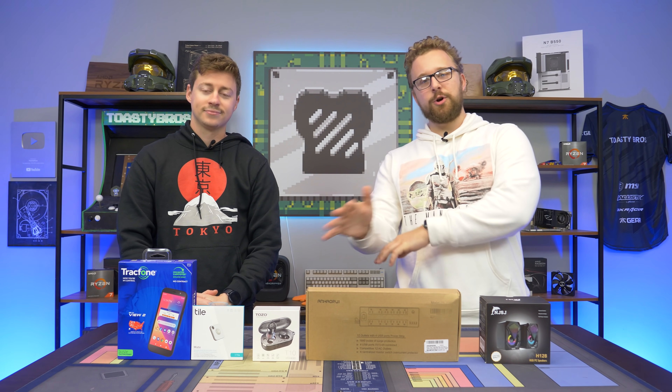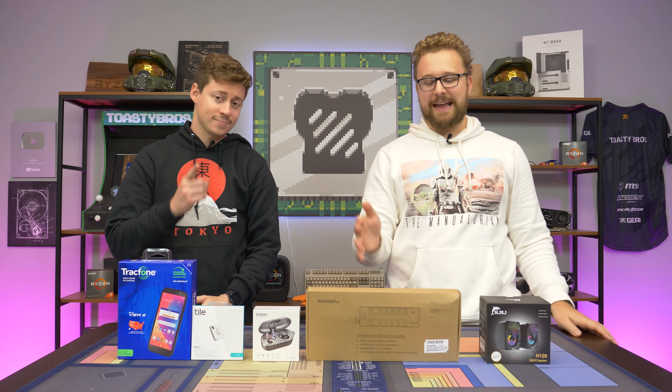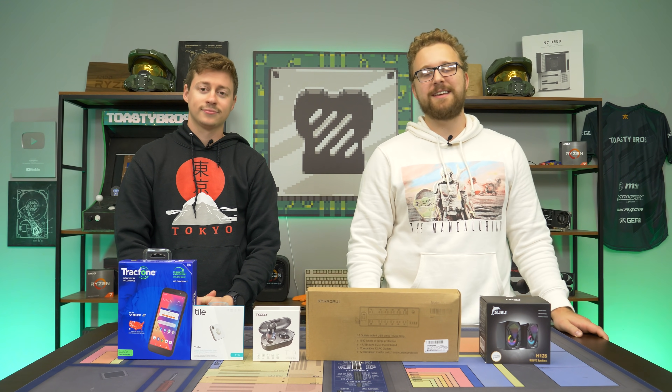We're trying something a little bit different. We're moving away from just PC hardware and looking at some really cool tech products that you can buy on Amazon today.